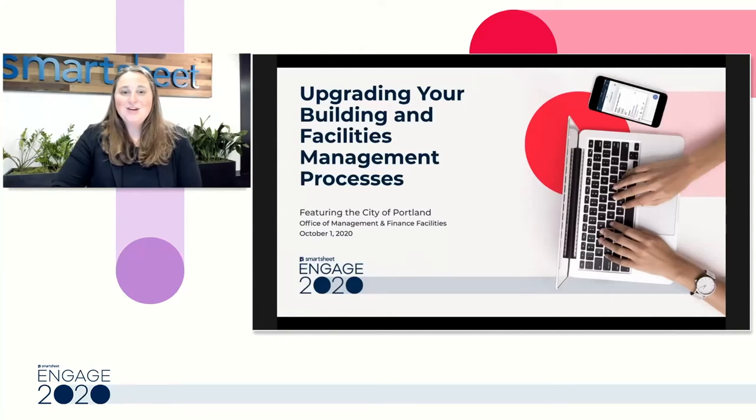Hi, everyone. Welcome to our session for upgrading your building and facilities management processes. In this session, you will learn how to use Smartsheet to effectively integrate people, places, processes, and technology. If you have any questions, go ahead and put them into the chat. We have our Smartsheet team standing by and ready to help.